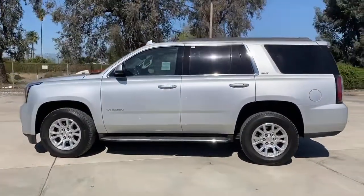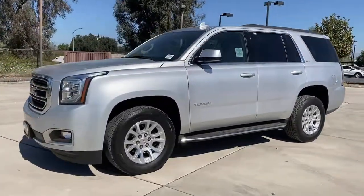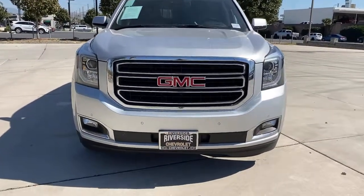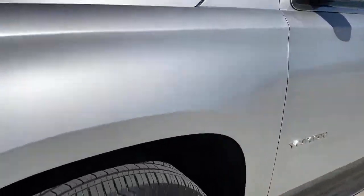These are just some of the great options this vehicle comes with: power liftgate, electronic stability control, seat memory, running boards, trip computer, CD player, power windows, bucket seats, four-wheel disc brakes, and power steering.